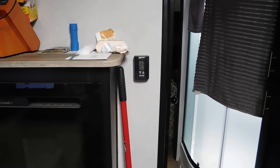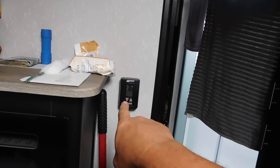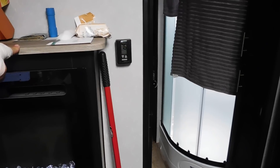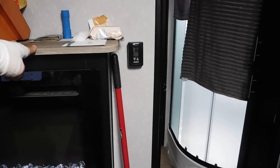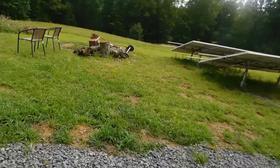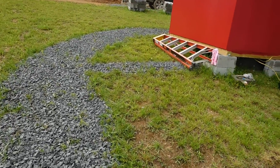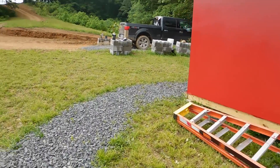Hey everybody, PrepperNurse1 here. You probably cannot see the temperature but right now it just went down to 76 in the camper — the air conditioning is on. So the topic of this video is: can you run air conditioning off-grid with a solar system? And the answer is yes, you can. You can hear the unit going. We're going to go outside. Today is still the second of June, Thursday 2022. There's the air conditioning unit on top — it's going.